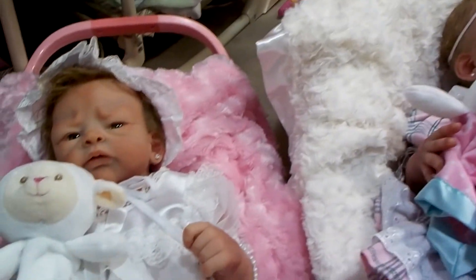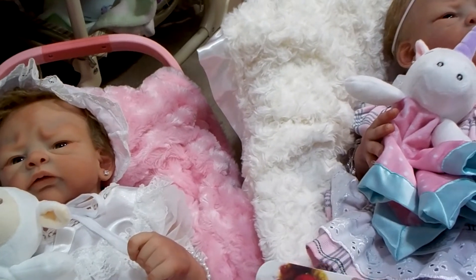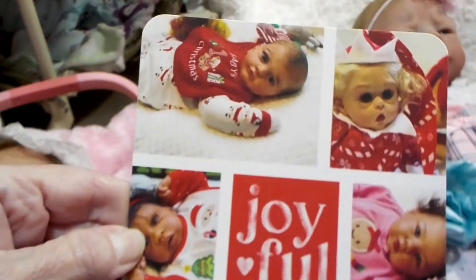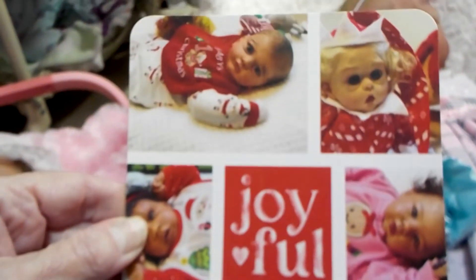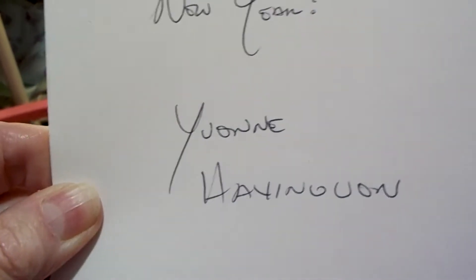These twins are so, so sweet. I wanted to share with you — I actually got a Christmas card from Yvonne at Having You On. She was so kind to send me one. It's joyful having you on. Isn't that sweet how she took pictures of her babies dressed for Christmas? We often get these type of cards from other families, like real families, and they always show all their kids, and they're really sweet. So I thought this was a cool idea that Yvonne thought of. It says: wishing you a very merry Christmas, all the best in the new year — Yvonne at Having You On. So adorable. Thank you so much, Yvonne.